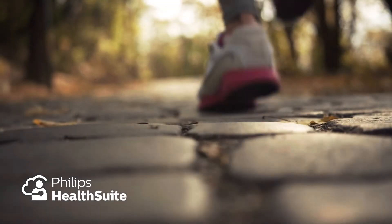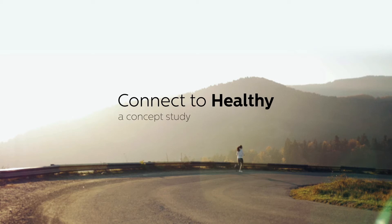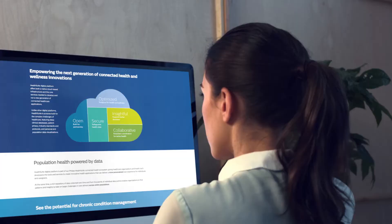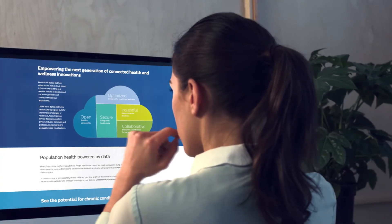In an increasingly connected world, we are becoming more active participants in our own health. Philips' response to this consumerisation of healthcare are innovations that put you at the centre and in control.